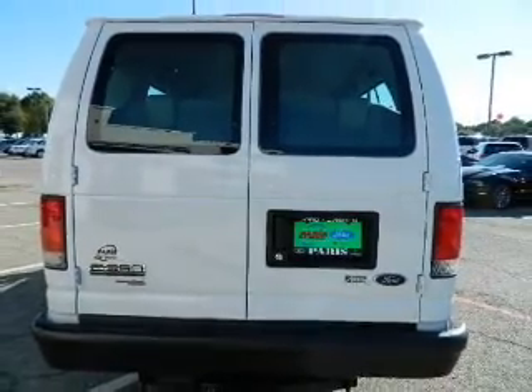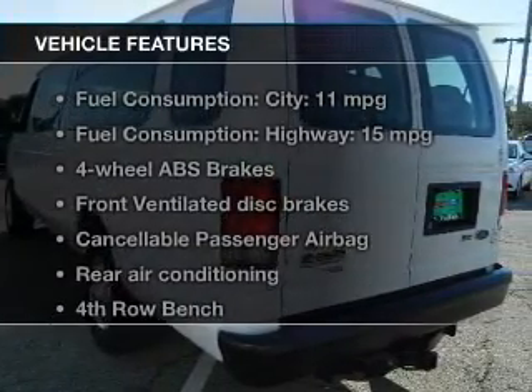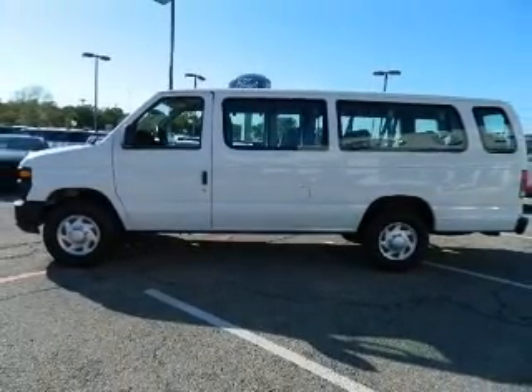Anti-lock brakes help you bring your vehicle to a safe stop. And with these notable features, you won't want to miss out on the opportunity to own this amazing ride. Power steering, an adjustable tilt steering wheel, air conditioning.